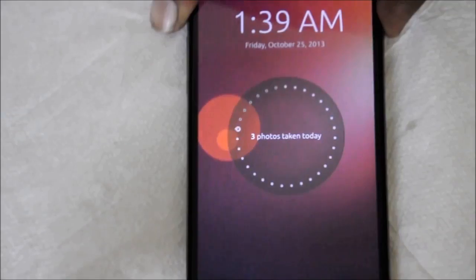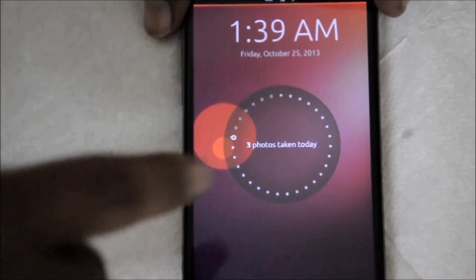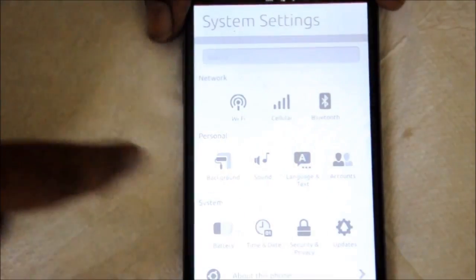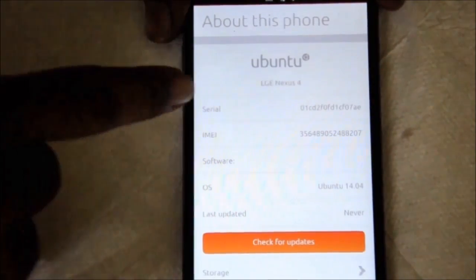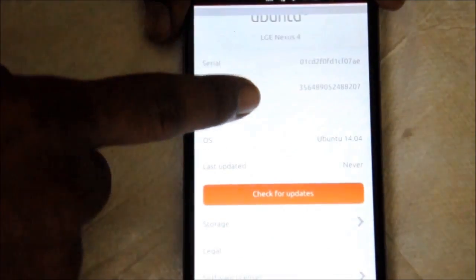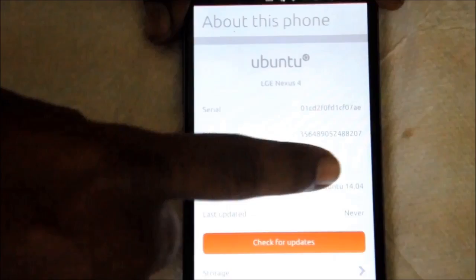At this stage, you shouldn't expect this OS to compete with Android since it's a first stable release, and I am very happy with this release. It is pretty easy to install on your Nexus devices — you can follow the guide, I will leave the download link in the description. But for other devices, you had to do some hacks and other stuff in order to run Ubuntu Touch.